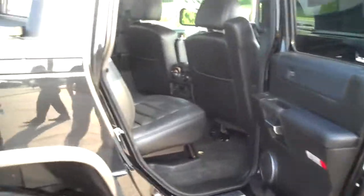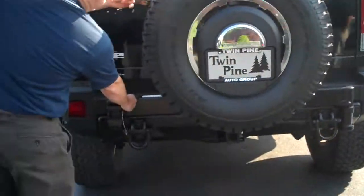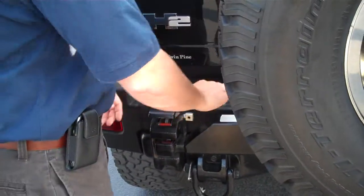Moving here to the back, you have a rear-mounted spare tire. The rear tailgate assembly opens by taking out this pin, lifting up here, and swinging it wide open.